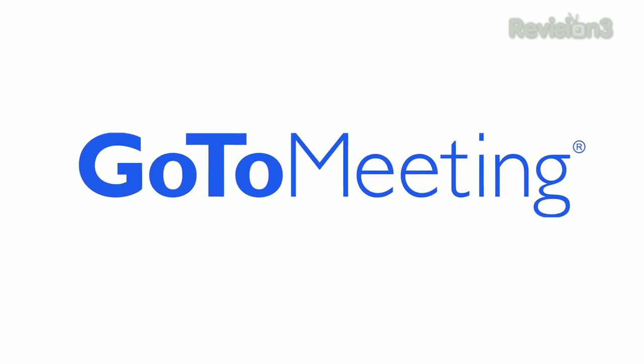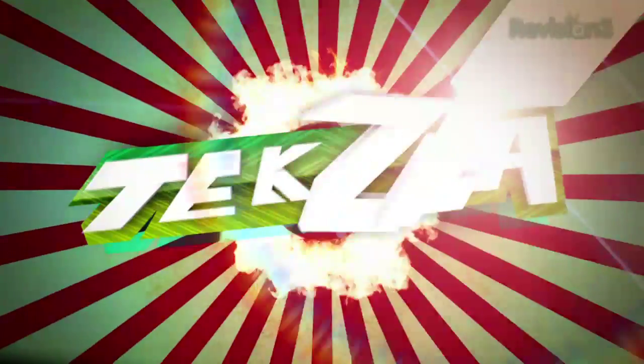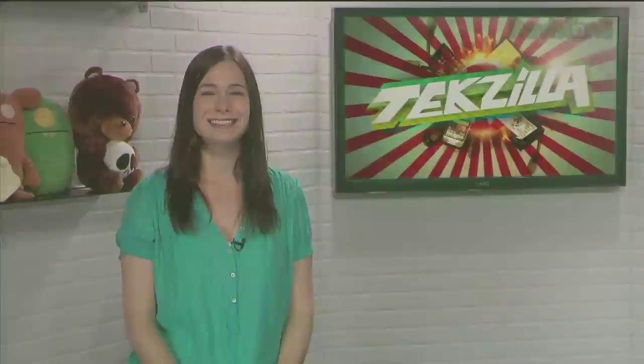Today's Techzilla Daily is brought to you by GoToMeeting. Welcome to Techzilla Daily, I'm Veronica Belmont.